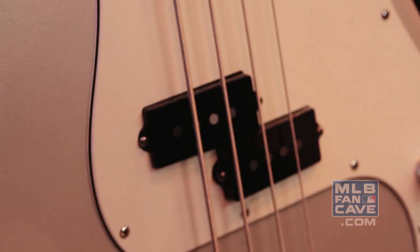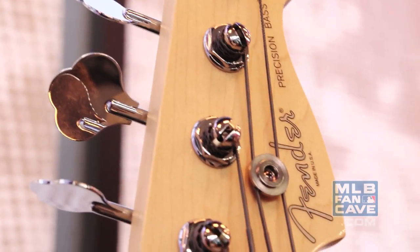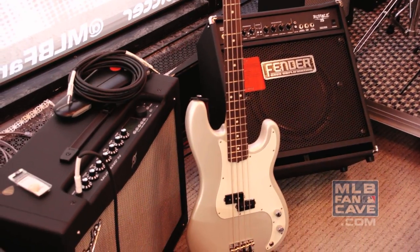What's up guys? It's Sean, and I'm here in the music area. Over here we've got a bass, amps, drums, and guitars. All of this is donated to us by Fender. We're going to be jamming out over here all the time.